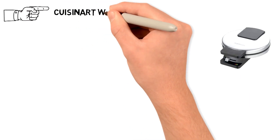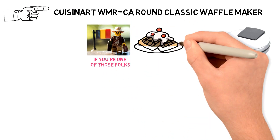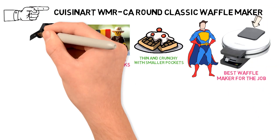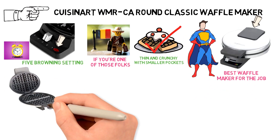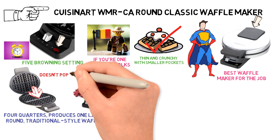Next, we have the best waffle maker for American-style waffles, which goes to the Cuisinart WMR-CA Round Classic Waffle Maker. If you prefer more traditional-style American waffles that are thin and crunchy with smaller pockets, the Cuisinart WMR-CA is the best waffle maker for the job. This brushed stainless steel appliance has five browning settings and dual indicator lights. The round nonstick cook plate with four quarters produces one large, round, traditional-style waffle. Rubber feet keep the unit from sliding around and the lid is weighted so it doesn't pop open.